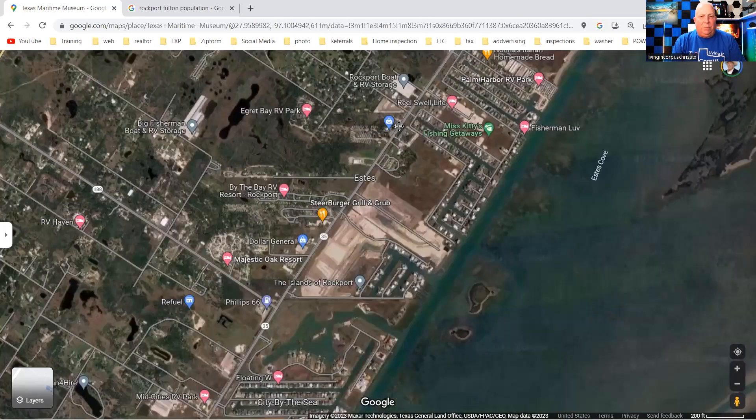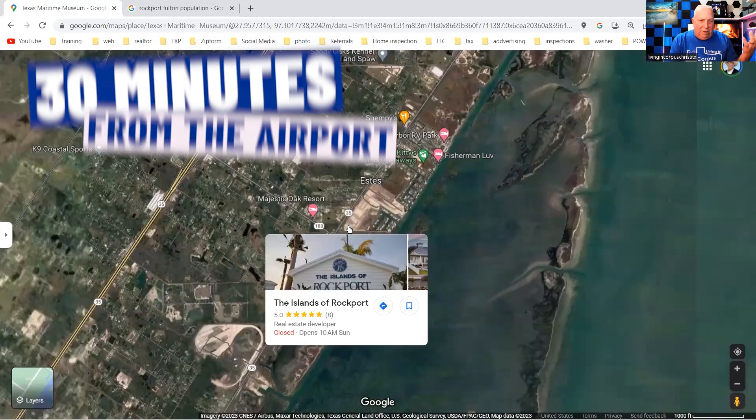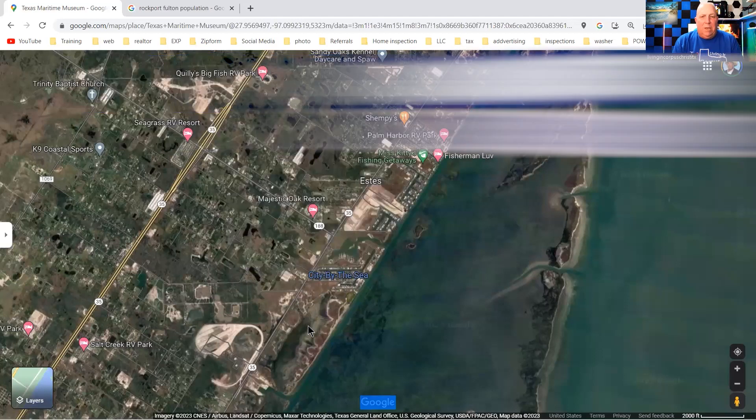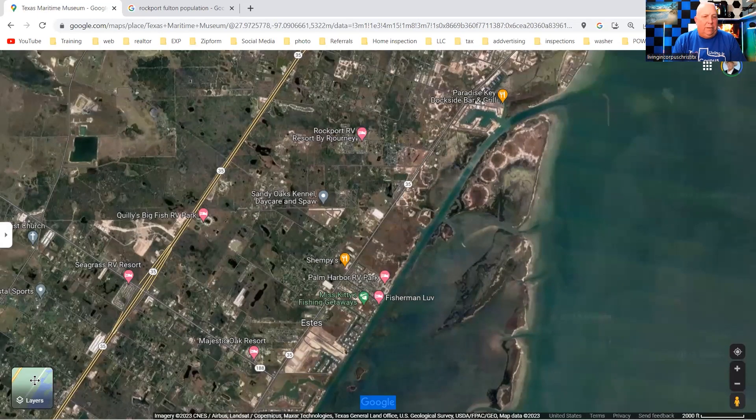Rockport is really close to Corpus Christi. It's about 30-31 minutes from the airport, and if you want to go to the malls, probably about 40 minutes. All the shopping in Corpus Christi — furniture, clothes, everything — is on SPID, which is Highway 358. You just hop over there and check it all out.